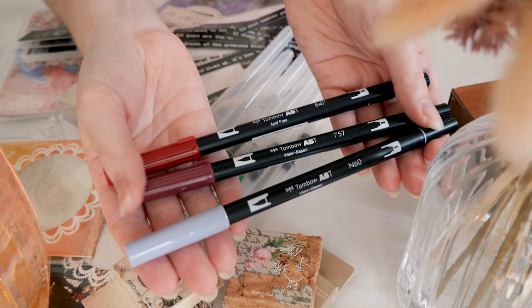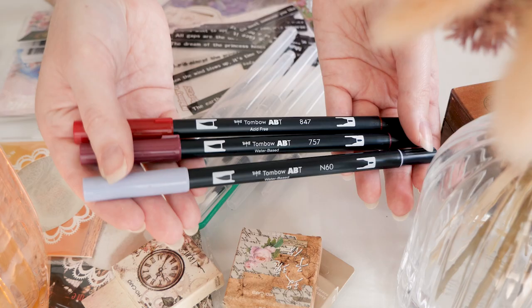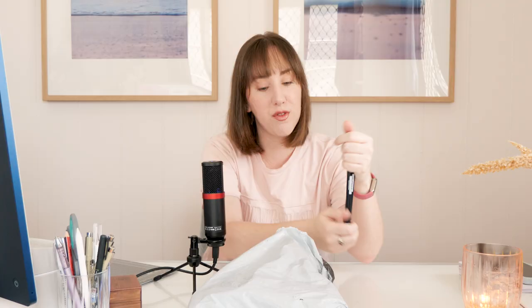I got the 757 and 847, which are both red variations — I actually used the 757 extensively in my 2023 bullet journal setup. I also got the N60, which is a grey. I really like to be able to swatch my Tombow dual brush pens before I buy them, which is why I so often do buy them from Officeworks — if I have a theme in mind I'll actually take swatches of my washi tape into Officeworks with me and swatch them against the pens.